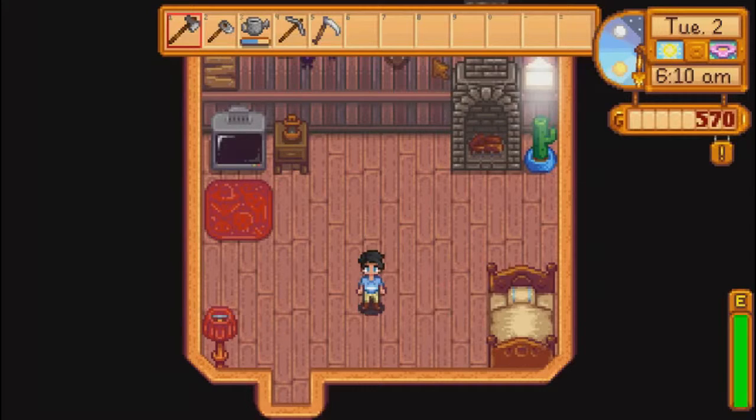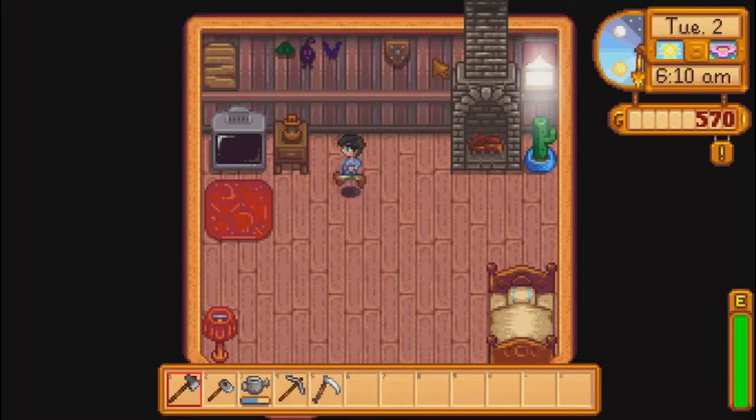Hi guys, this is Nomadic Gamer. Welcome back to another episode of Stardew Valley — the second day of the first year.